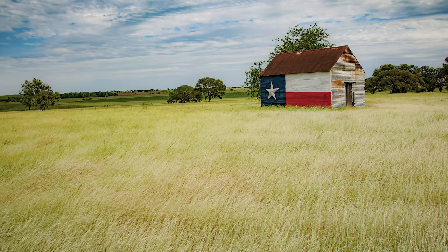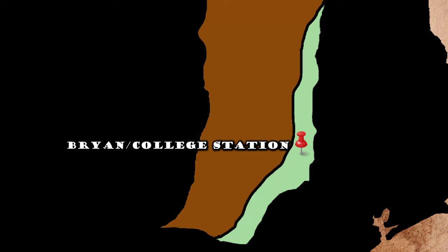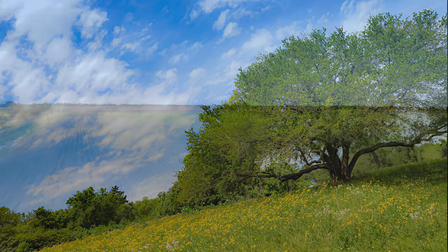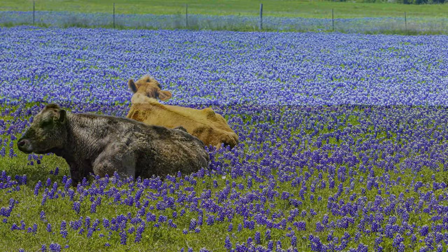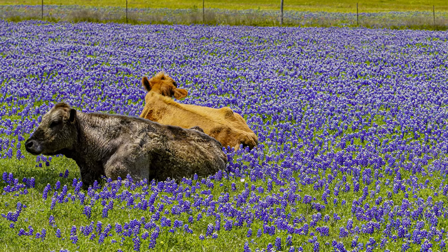The Blackland Prairie edges into the Post Oak Savannah where trees begin to dot the Texas landscape, around such towns as Bryan and College Station, Seguin, Gonzalez and Cuero. This heartland of the state was among the first acres to be settled by immigrants from the United States and continues to lend its own taste and style to the Texas story.